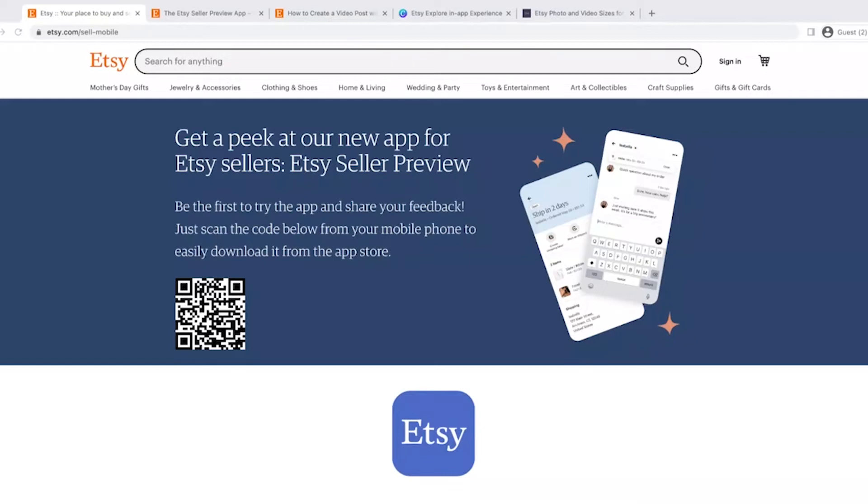They're putting the new app through a lot of testing before it basically becomes the only app. It doesn't have every last feature you find on the Sell on Etsy app, but you can manage orders and do a lot in there. Personally I do prefer it at this point. I still have both apps on my phone, so if I can't use a feature in the Etsy Seller Preview app, I can go to the other one.